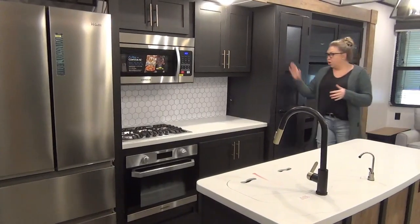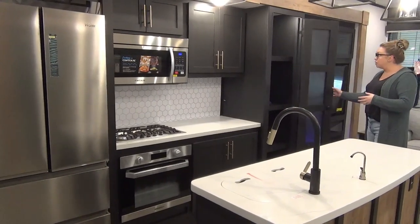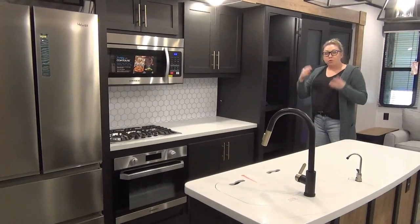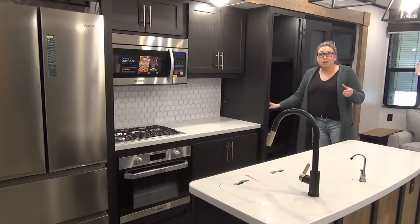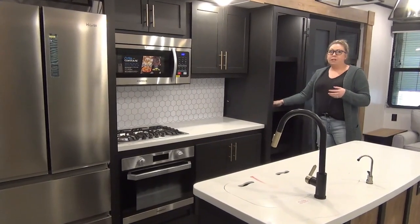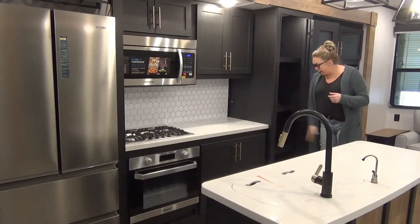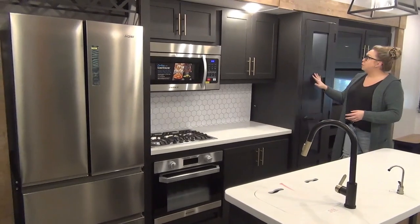Into the kitchen. One of my favorite parts of this trailer is this huge pantry that they offer. It does have a motion light in here — you can set it so when you open the door the light comes on. We've got lip shelves here. Since you're not traveling with this anyway it doesn't really matter, but it is nice to know your stuff's not going to fly off. And there is room in here for a broom as well. They did a really nice etching on the glass here too for a little extra detail.